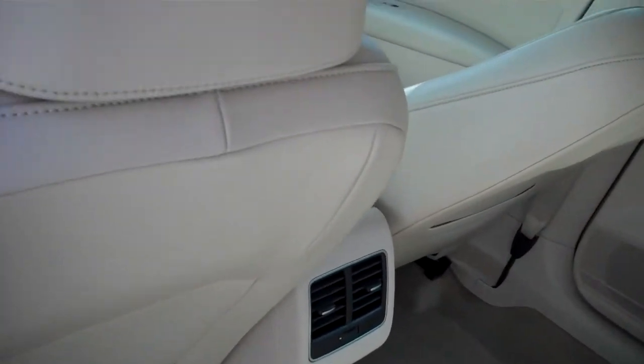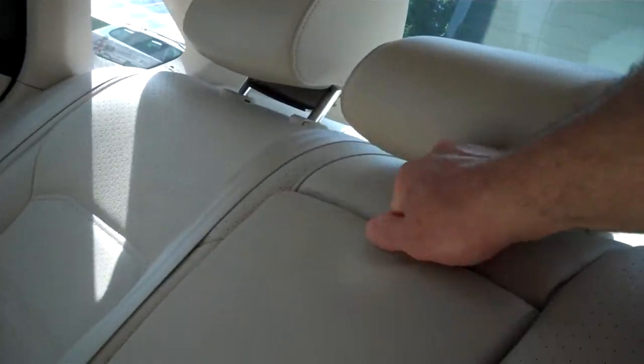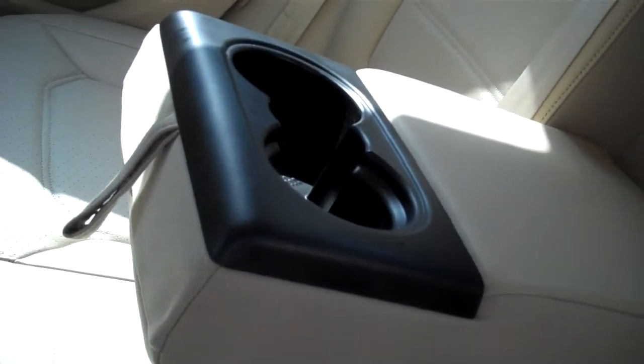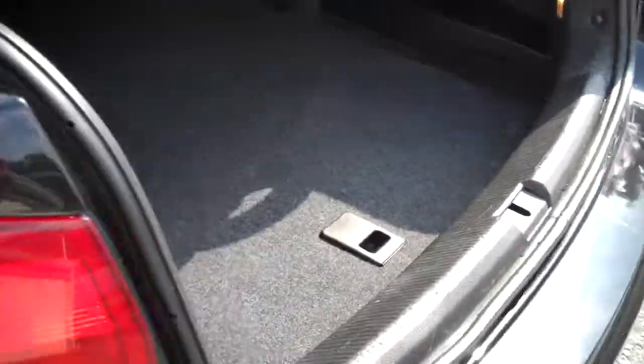Rear passengers get waist-height heating and air conditioning as well as on the floor, and a fold-down center armrest with cup holders for two. Cup holders in the door panels as well. I'd love to show off all the edges and seams — that's where other cars rust, nothing on these Volkswagens.